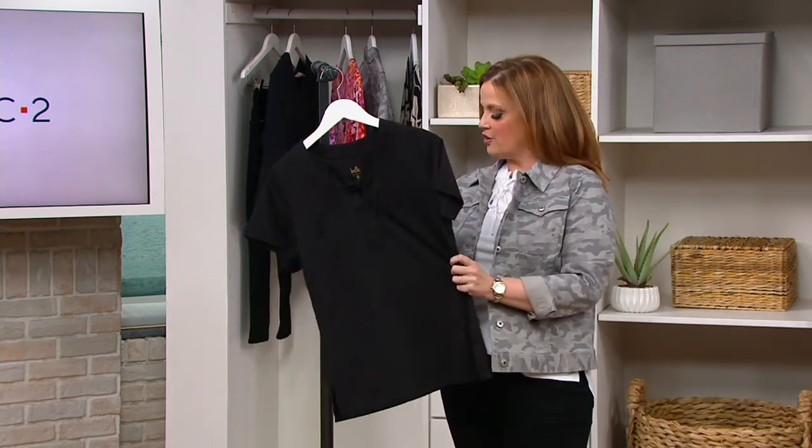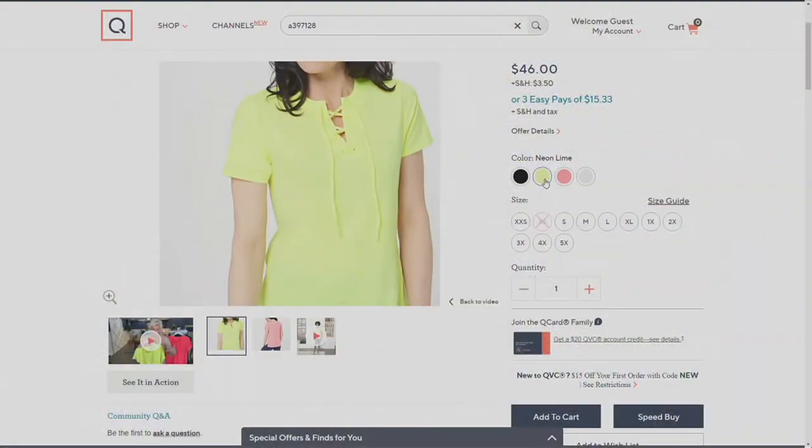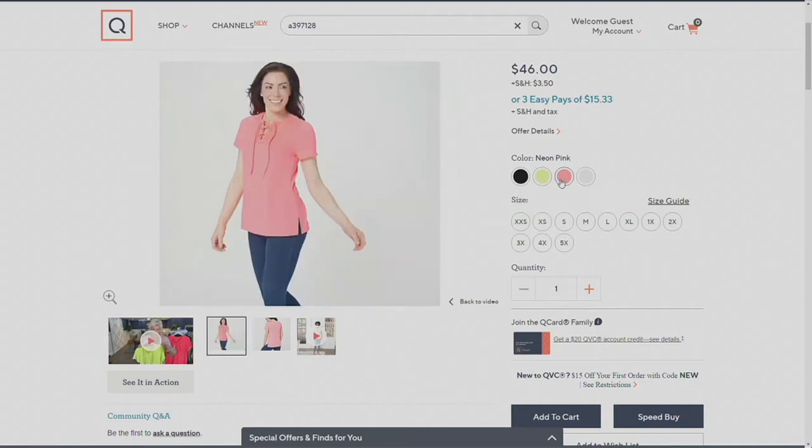I have it on in white, and we also have it on the hanger here in black. But hold on — we've got some amazing colors on QVC.com. Check it out: we've got neon lime, which to me has straight-up neon vibes, and neon pink. I mean, throwback to when Cavaricis were all the rage.